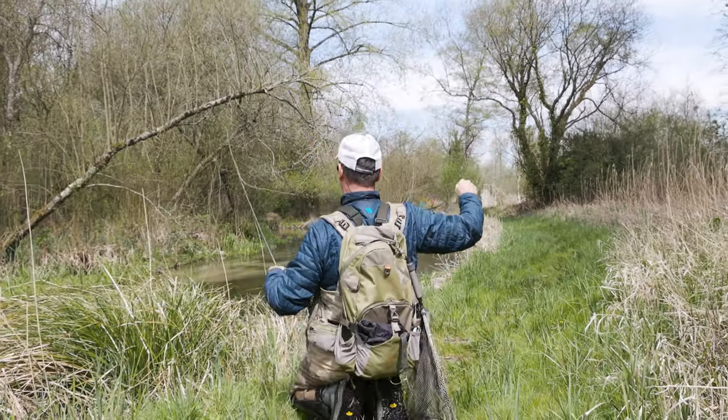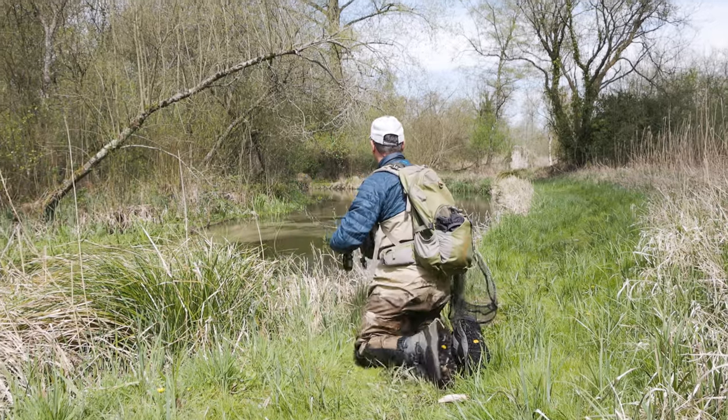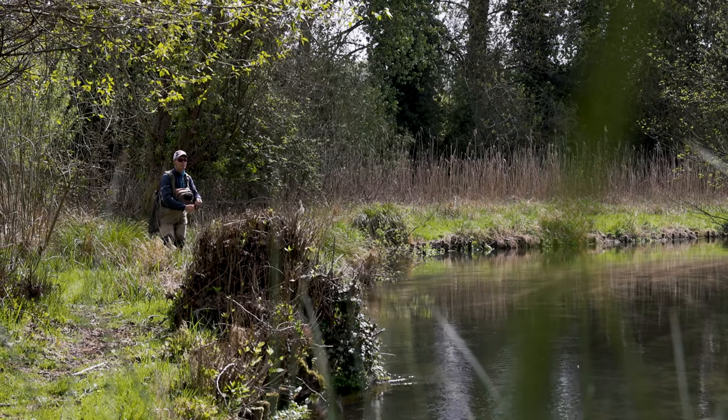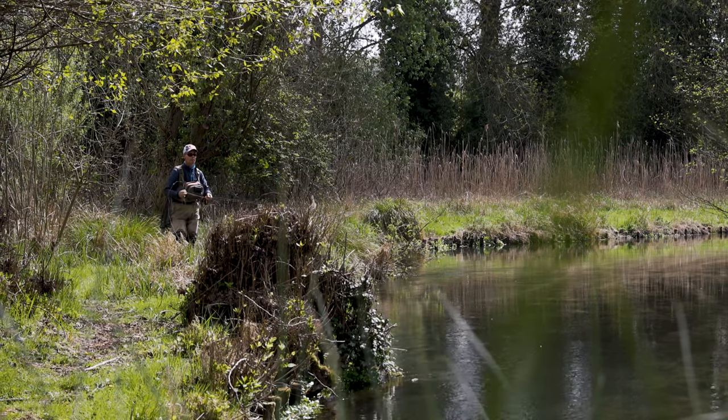We'll also have boulders, sunken logs, and tree roots — these are key areas. Complex currents welling up off them stir up the stream bed, but also create a surface disturbance that trout feel safe under. They're prime areas to study as you creep along the river bank. Anywhere a tree has actually fallen into the river is perfect — you get that kicker current coming off it that filters and sucks flies in: surface flies, upwing flies, caddis, and in a month's time terrestrials dropping in off the trees. They all get ushered into these areas.